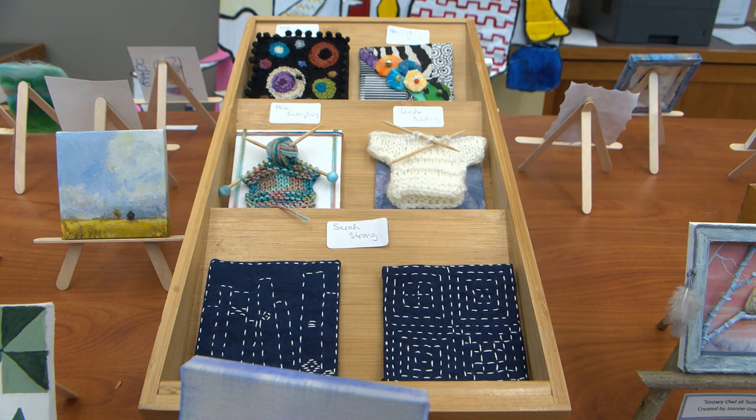There were two different knitters that made tiny sweaters. We had punch needle rugs. We had some felting.